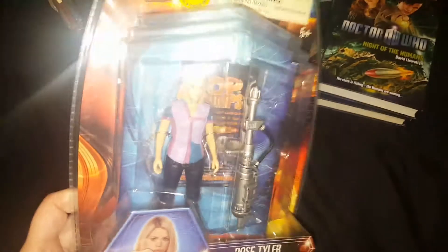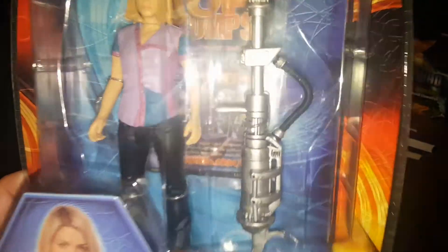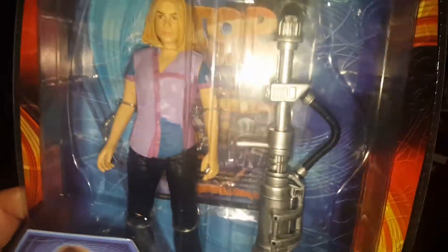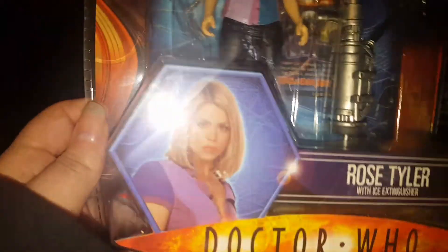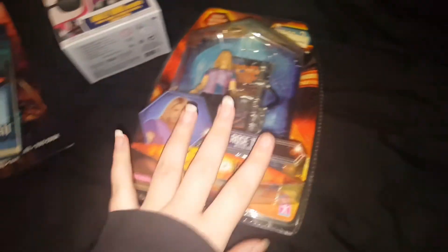I managed to find this figure for 20 dollars and I'm going to keep it carded because I already have it loose. I found the Rose Tyler with ice extinguisher — she didn't actually have that in New Earth; she had it in Girl in the Fireplace. I paid 20 for it, so I thought I'd get it, and if I ever meet Billie Piper I can get her to sign it.